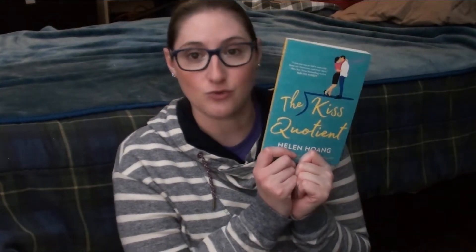The next book is The Kiss Quotient by Helen Huang, which my boyfriend got for me randomly one day — I thought that was adorable. It's about someone with Asperger's who really likes math but has no relationship experience, so she ends up hiring an escort to help her learn, and I think she falls in love with him. Apparently it's really fun and also pretty sexy.